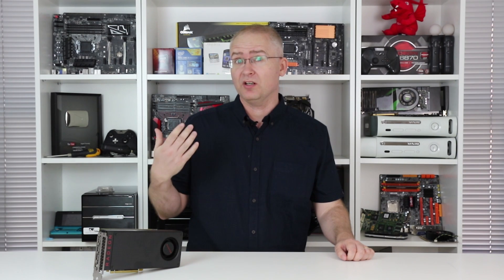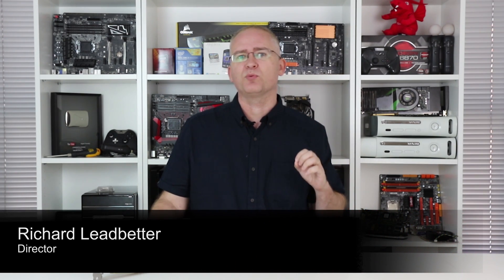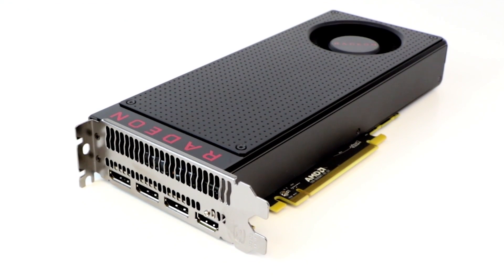Hey everyone, I'm Richard, following up today on AMD's Radeon RX 480. Now previously, when we first reviewed the card, we were looking at the 8GB version — the top-end edition that costs $240 — but the headline-grabbing release is the 4GB card, costing just $200.